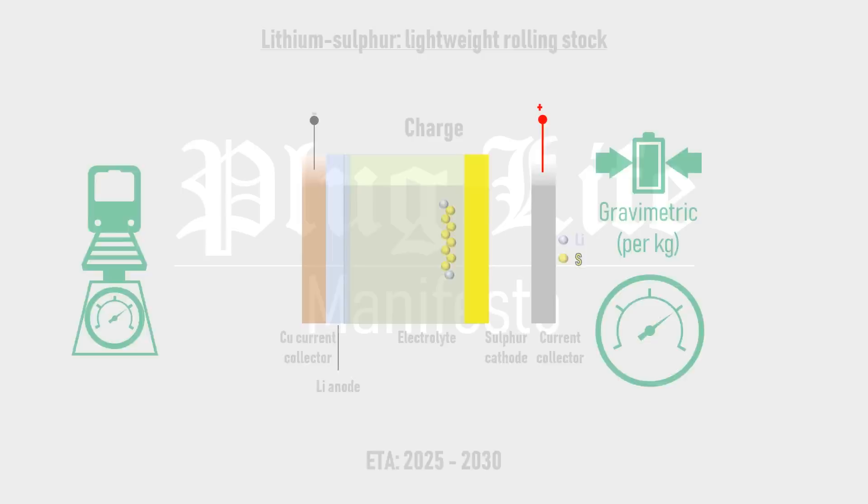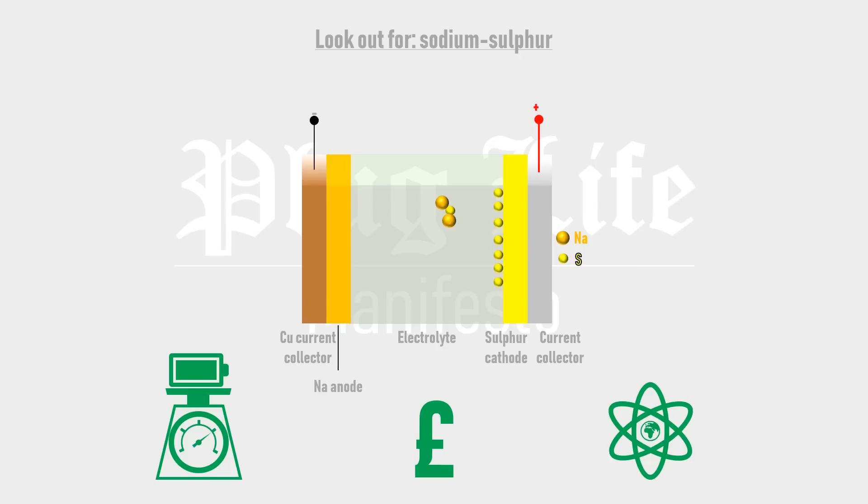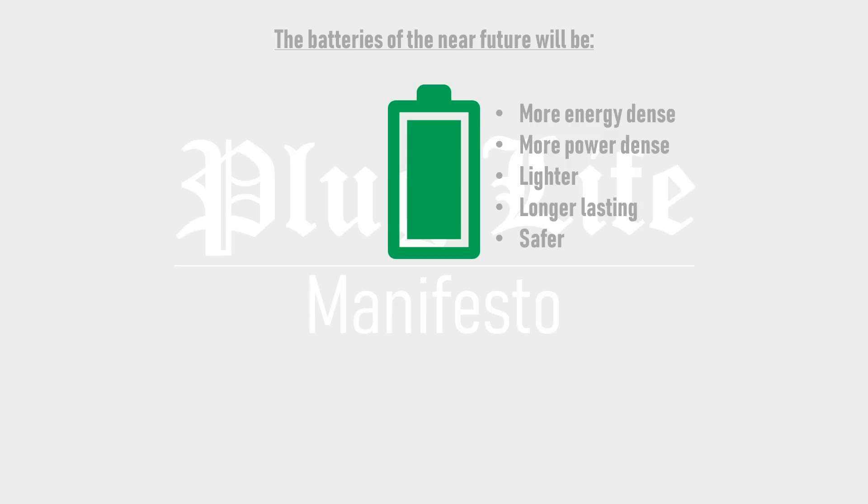Also look out for hybrids of the aforementioned cells, such as solid-state sodium — which would combine high energy density with low cost and abundant materials — providing a superior option to today's lithium-ion cells. And also sodium-sulfur cells, which would have the additional bonus of even more abundant and lightweight cathode materials combined with a comparatively low price. The batteries of the near future will be more energy-dense, more power-dense, lighter, longer-lasting, and safer.